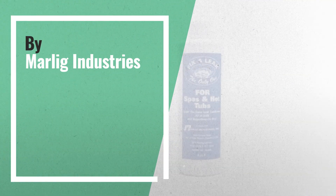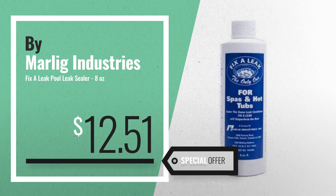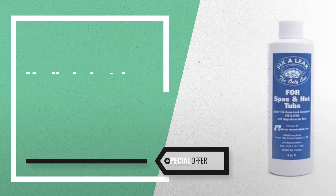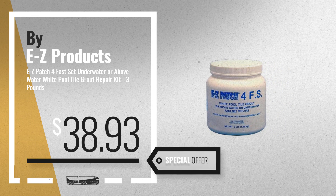Number 1, by Malik Industries. Our editor's choice, now only at $12.51. Number 2, by EZ Products. Available now on Amazon only at $38.93.